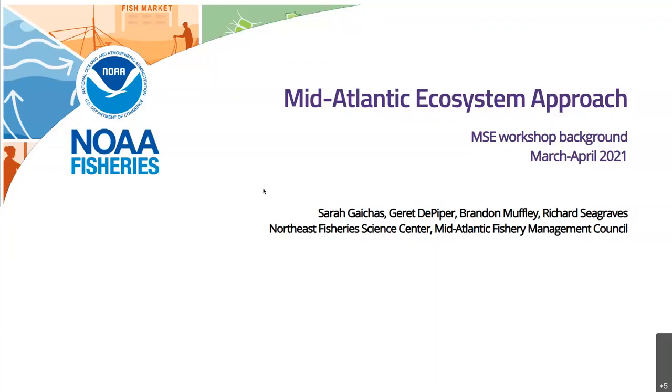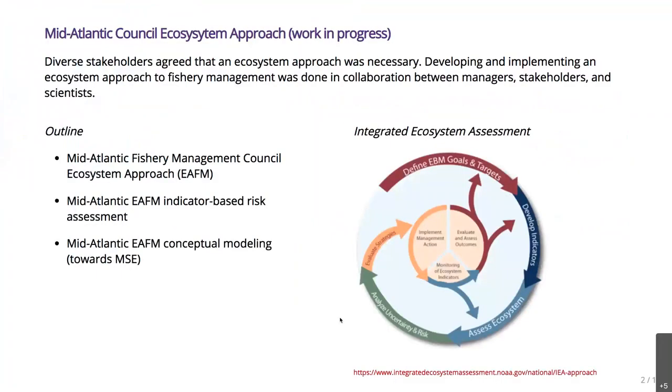Thanks, Brandon, and hopefully everyone is seeing my screen. I'm going to give you a little bit of background on how we got to where we are through the Mid-Atlantic Council's ecosystem approach to fishery management. This has been a group project that myself and Garrett DePiper at the Northeast Fisheries Science Center have been working on with Brandon, along with Richard Seagraves and lots of other people. So this is really a group product and something that's been in progress for quite a while.